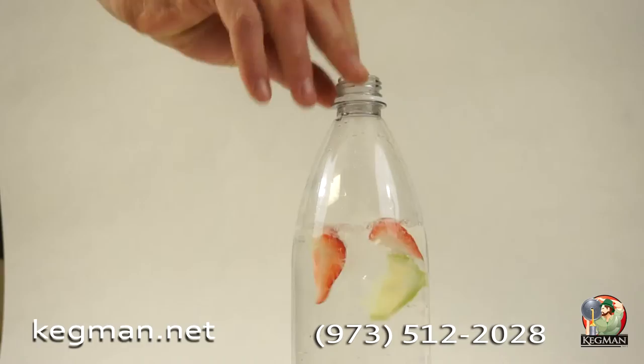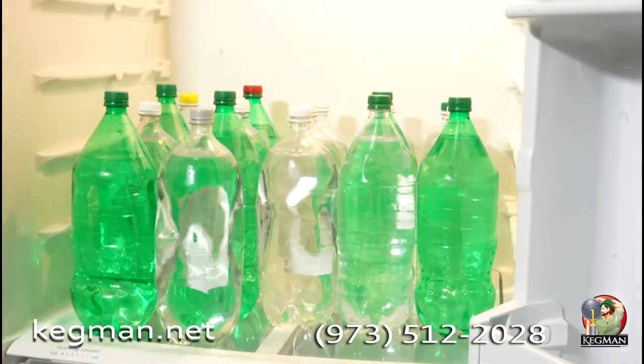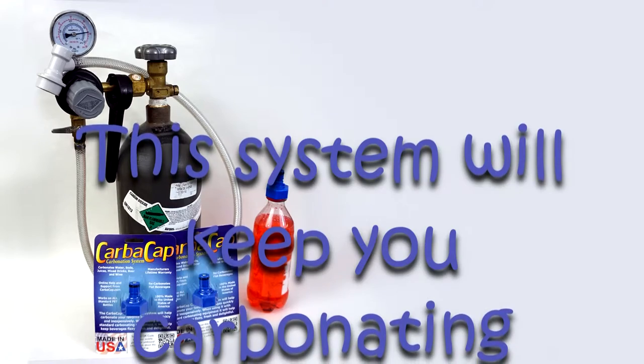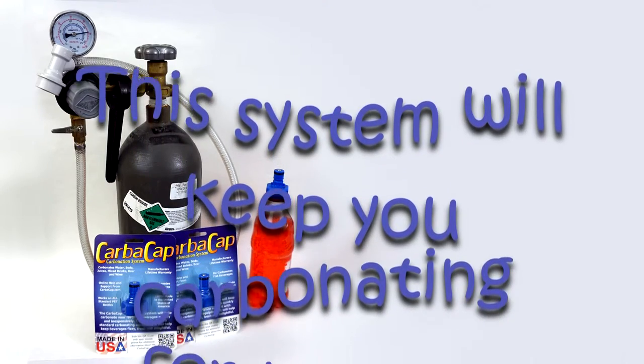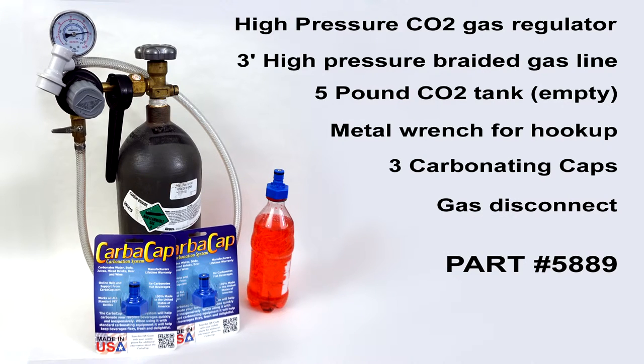In the amount of time it takes to go to the store, you could have made enough seltzer to last you a week. Call the Kegman, 973-512-2028, and we'll keep saving you money.